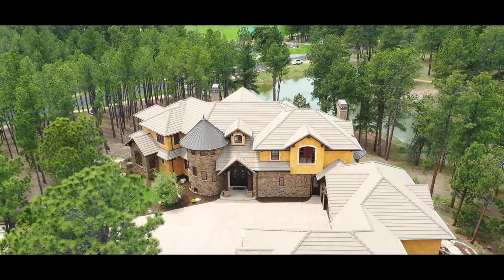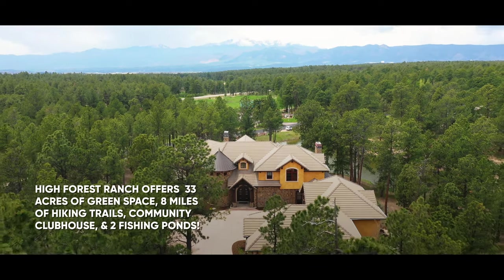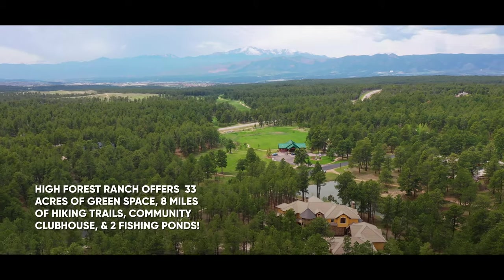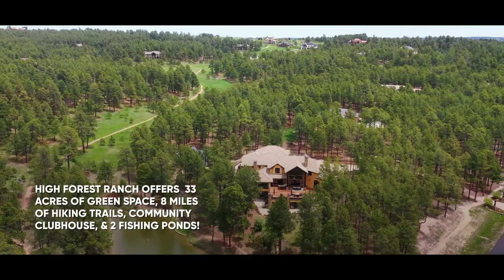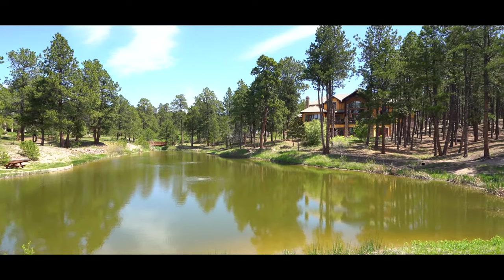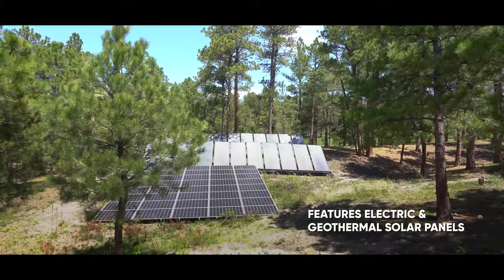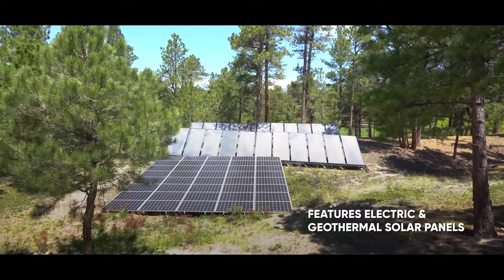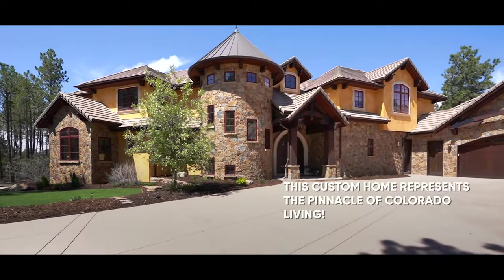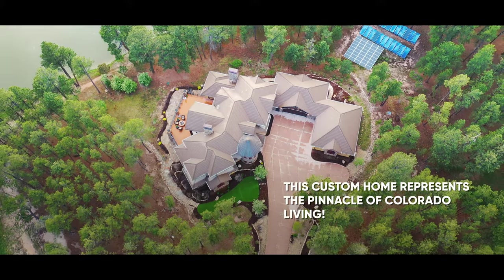This unique home on two and a half acres offers a true Colorado lifestyle, and it is only five miles to the city. High Forest Ranch offers 33 acres of green space, eight miles of hiking trails, a community clubhouse, and two fishing ponds. There are both electric and solar geothermal panels that are owned and transferred with the home. With its seamless integration of luxury, technology, and style, this custom home represents the pinnacle of Colorado living.